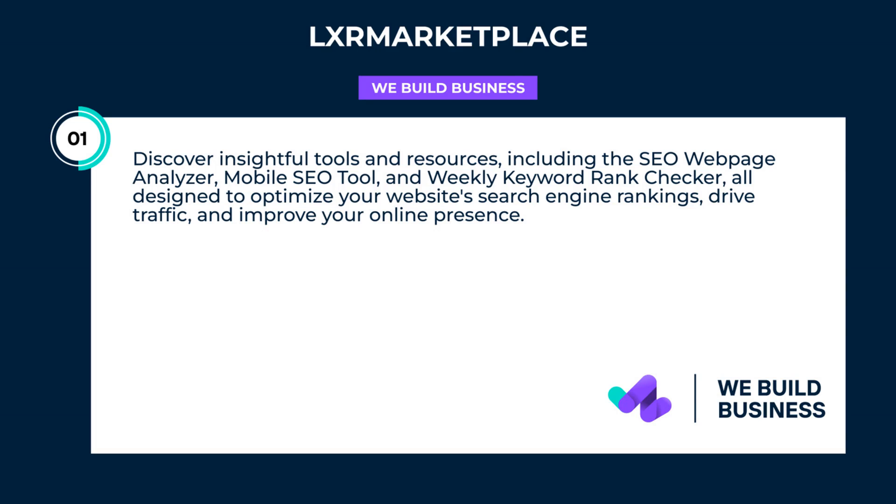Discover insightful tools and resources, including the SEO web page analyzer, mobile SEO tool, and weekly keyword rank checker, all designed to optimize your website's search engine rankings, drive traffic, and improve your online presence.